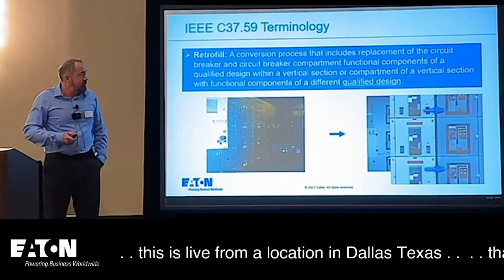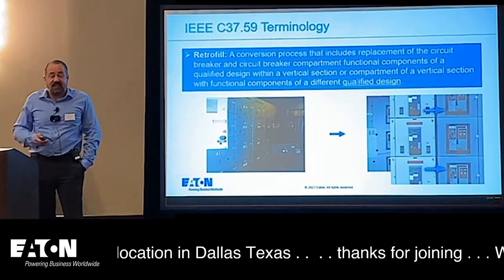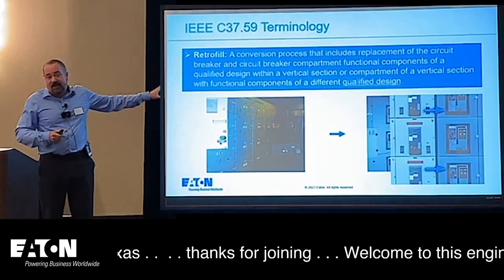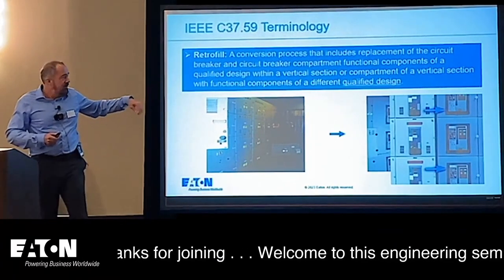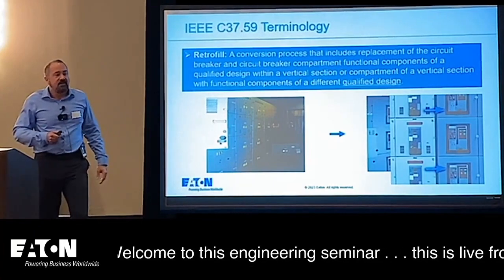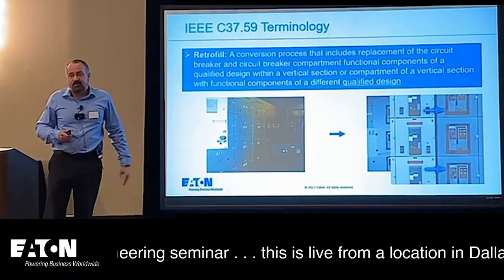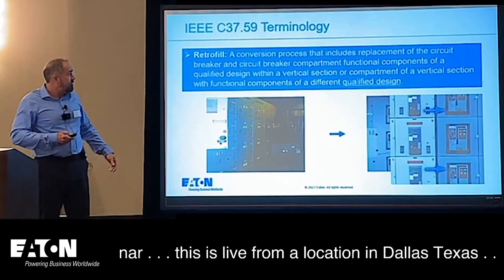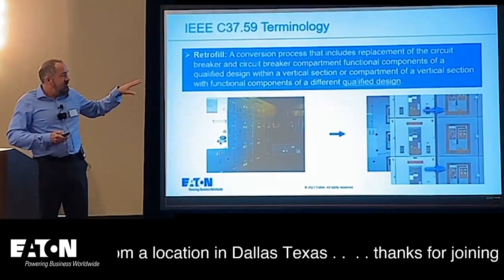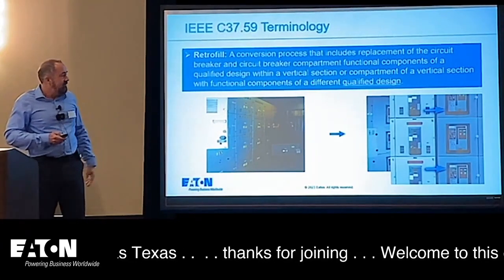Next is the retrofill — a conversion process that includes replacement of both the circuit breaker and the circuit breaker compartment. Unlike the interchangeable replacement, this is not backwards compatible. You change out the cell in the switchgear and put in new technology. You get a brand new breaker and new cell components, but no backwards compatibility to the old breaker. The advantage is all new technology, through-the-door design, and easier maintenance.